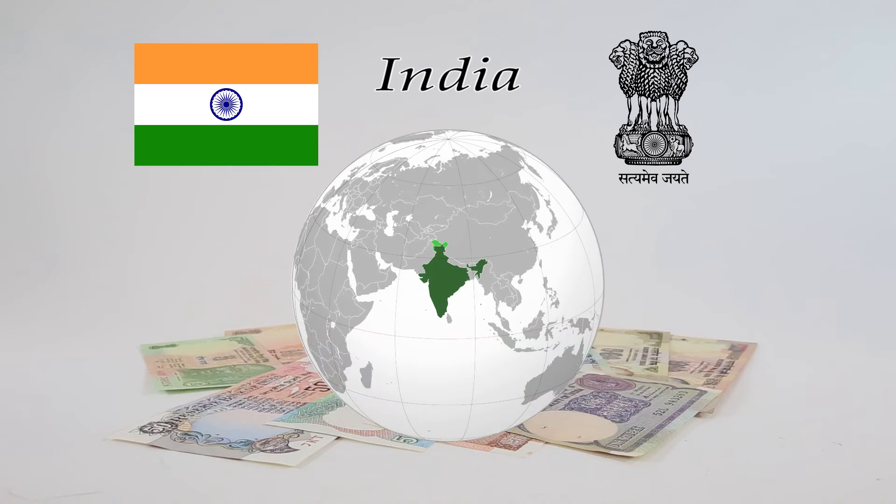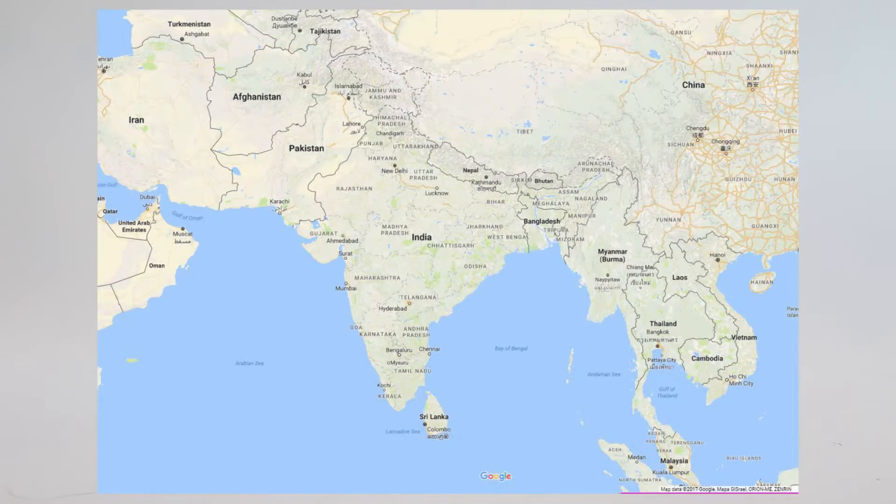India is located in South Asia. The Indian Ocean borders the country on the south side, while the Arabian Sea can be found to the southwest and the Bay of Bengal to the southeast. It shares land borders with Pakistan, China, Nepal, Bhutan, Myanmar, and Bangladesh.